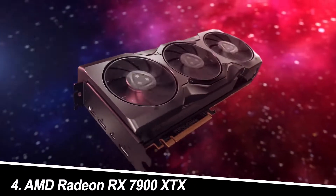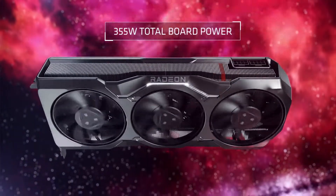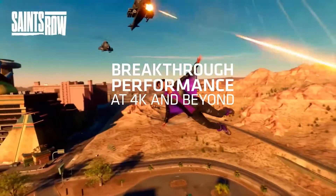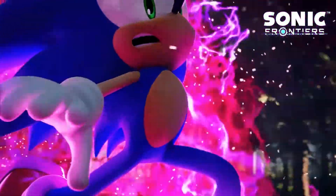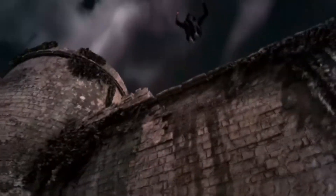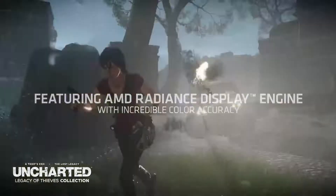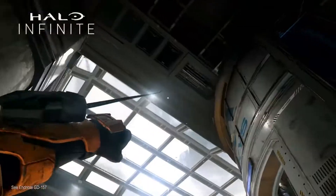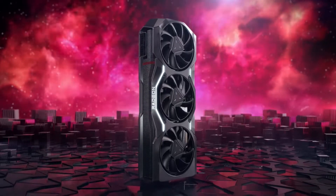Number 4: AMD Radeon RX 7900 XTX. This card is good for 4K gaming. AMD's answer to the RTX 4090 is the Radeon RX 7900 XTX. This card offers compelling performance for 4K gaming, making it a strong contender in the high-end market. While it may not dethrone the RTX 4090 in pure performance, the RX 7900 XTX presents itself as a competitive alternative, especially considering its generally lower price tag.